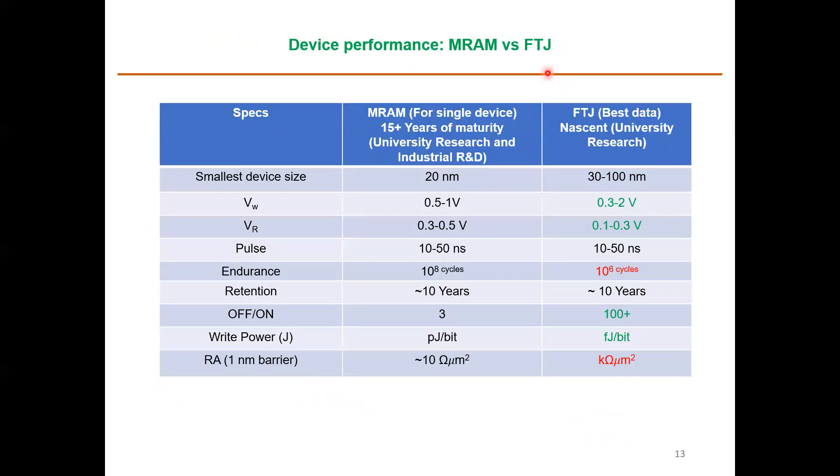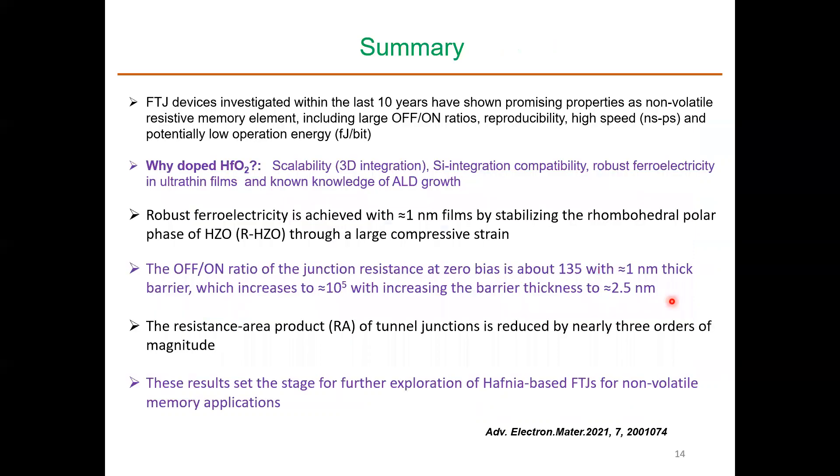Comparing device performance of FTJ versus MRAM, FTJ largely matches or exceeds MRAM specs. The areas needing improvement are endurance, which can be addressed by improving material quality, and the resistance-area product, which is slightly higher. However, the off-to-on junction resistance ratio is more than 100 for FTJ versus only 3 for MRAM, and in terms of energy consumption, FTJ is about 3 orders of magnitude lower. Overall, FTJ is quite promising.